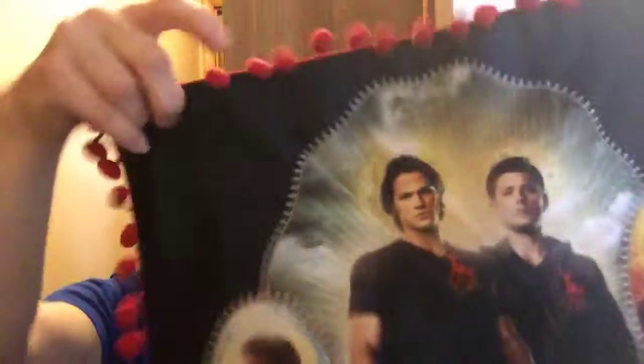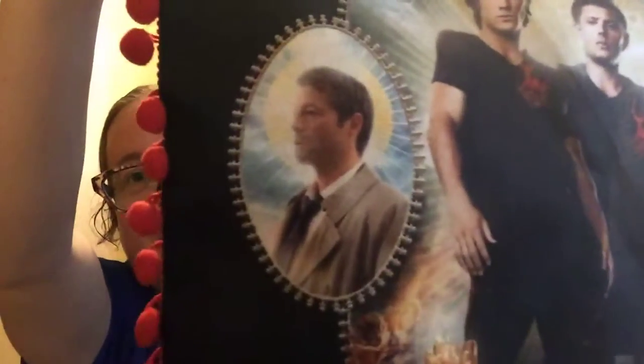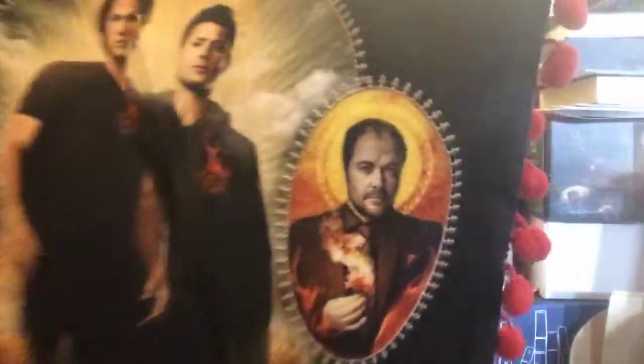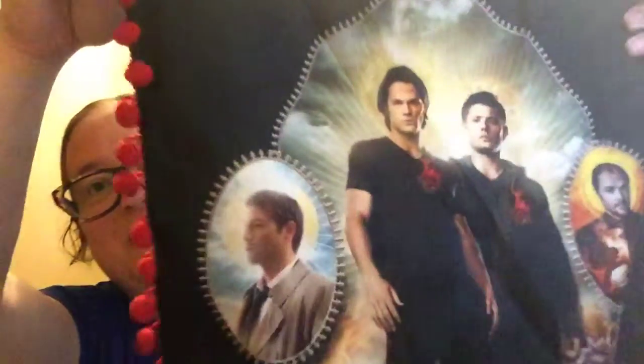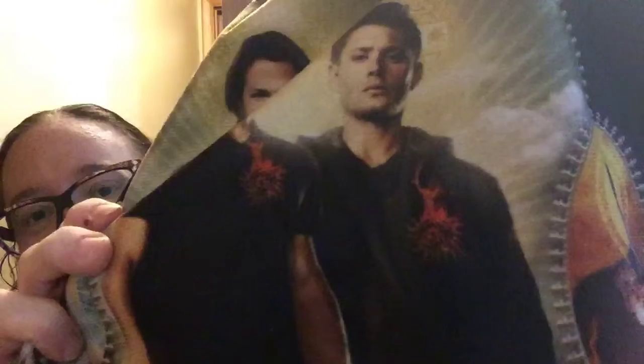Let me show it to you out of the plastic. It's Sam and Dean, and then it's got Castiel and Crowley. It's really cute. Their hearts basically have the anti-possession symbol on fire.